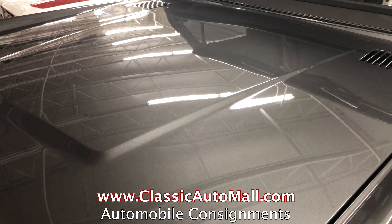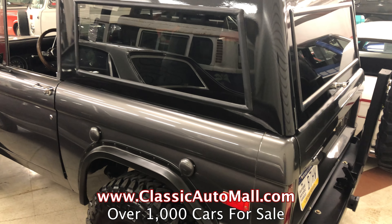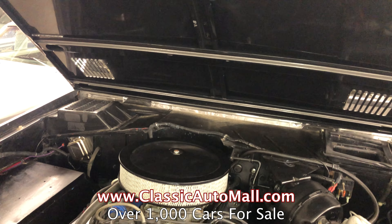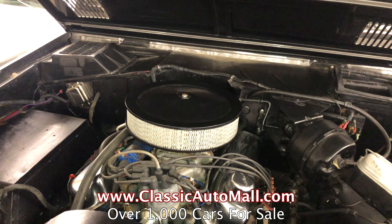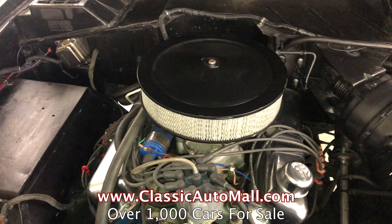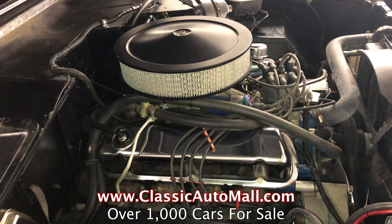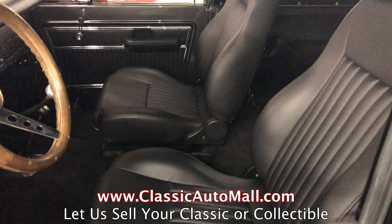Beautiful. Although we sold one — I remember a husband and wife came in and the wife wanted a Bronco, a big Bronco. I think a lot of people appreciate them because you see more and more of them, especially on all the auction houses now.